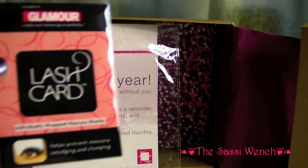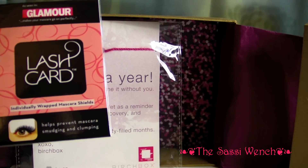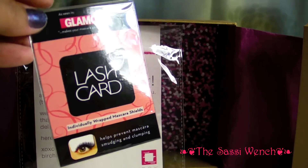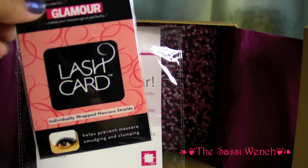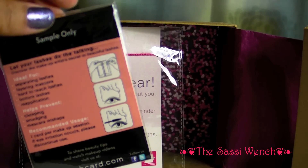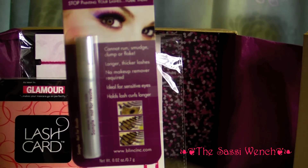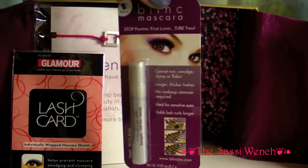The first actual product is something called a Lash Card — individually wrapped mascara shields, which are supposed to prevent mascara from smudging and clumping. This is something I would have expected to receive last month in the August Birchbox, which was labeled as a Beauty Innovations Birchbox, and this seems more suited to that. Interestingly, along with this smudge-prevention tool, I also got a sample of mascara that says it cannot run, smudge, clump, or flake. It just seems like a bad pairing — like no one really thought about this at all.